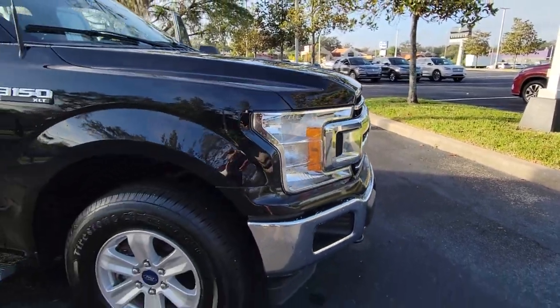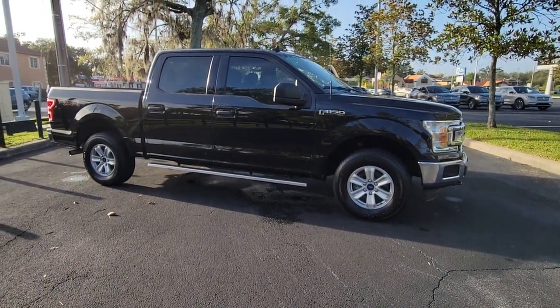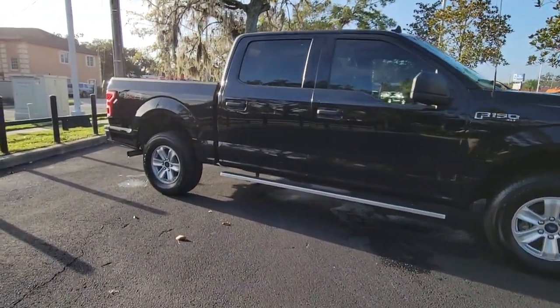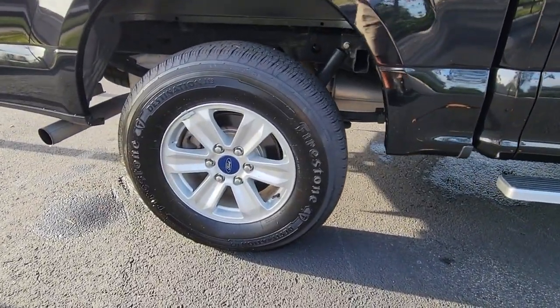Get into a car with value. 2019 Ford F-150. This vehicle is an outstanding buy with fewer than 60,000 miles on the odometer. Take a closer look at this full-size F-150.